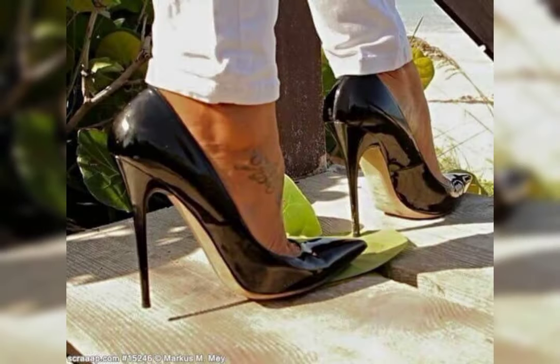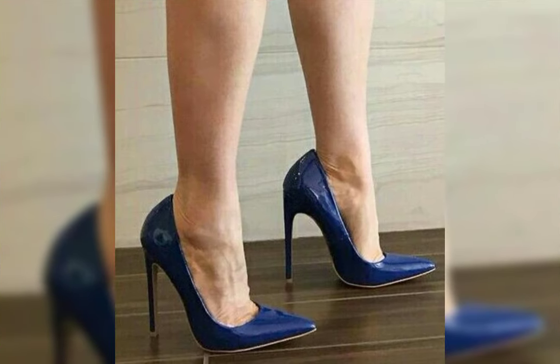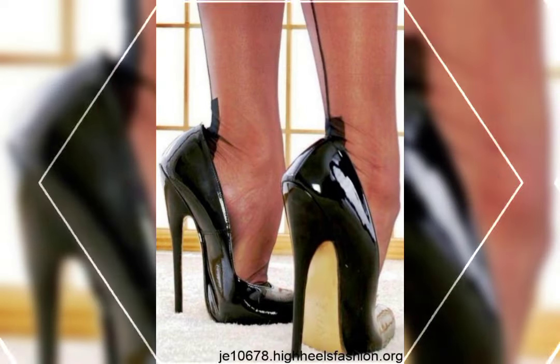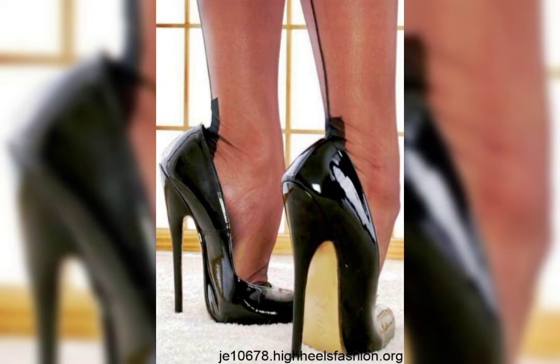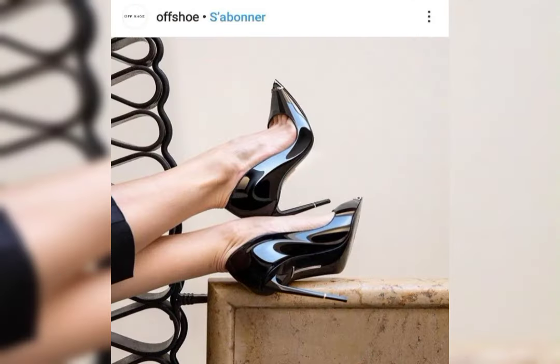The right pair of high heels — comfort is key. Look for shoes with cushioned insoles and supportive straps to ensure a comfortable fit. It's also important to consider the heel height.